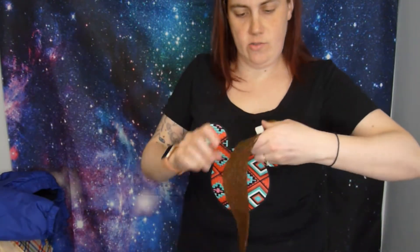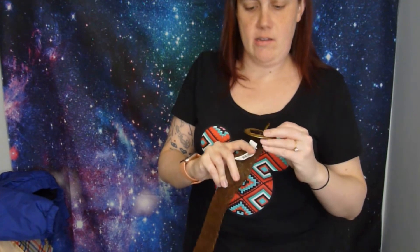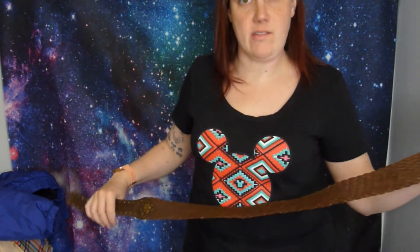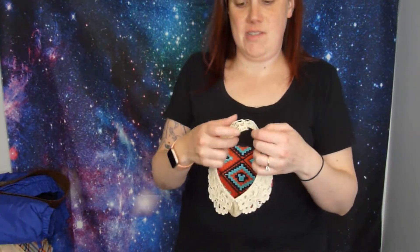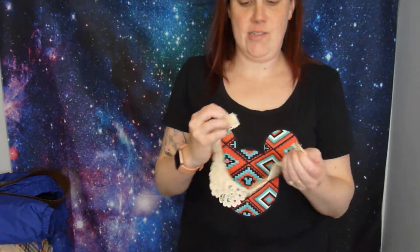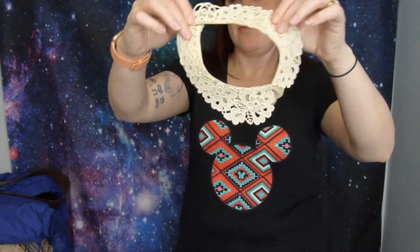She threw in this belt which is cool. It's not vintage - it's from Kohl's - but it's great to have extra belts for things that are missing belts, to kind of cinch them up. And this thing is cool - I think this is like a dickie or something, it's a very cute little collar.